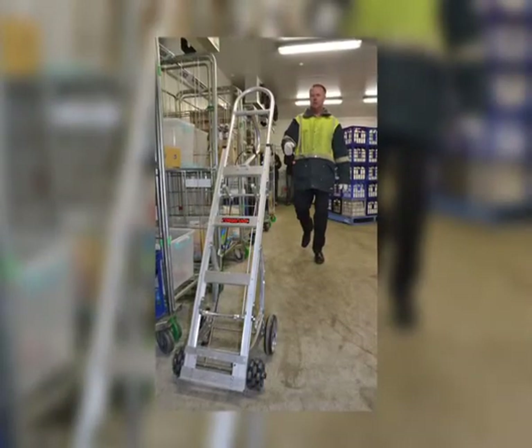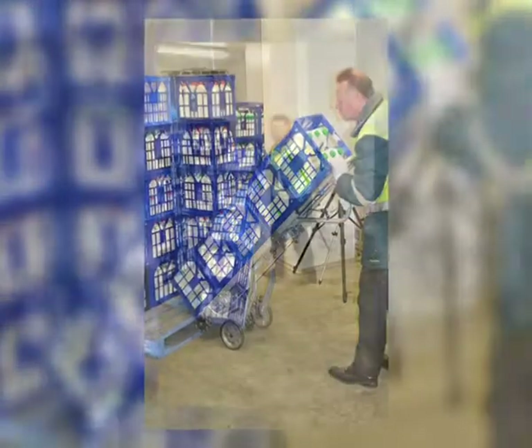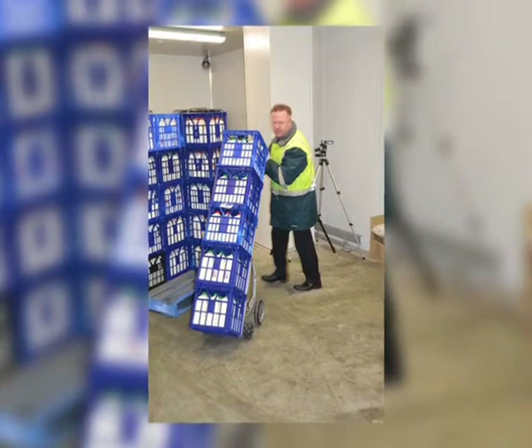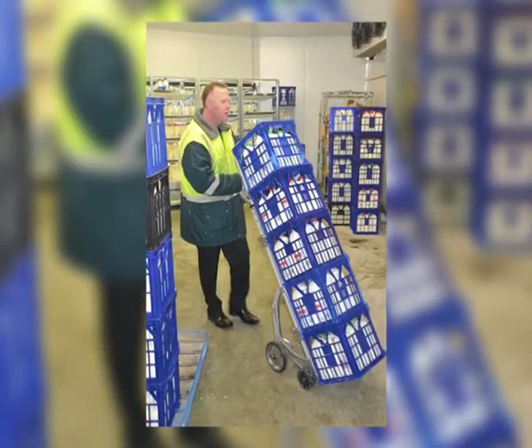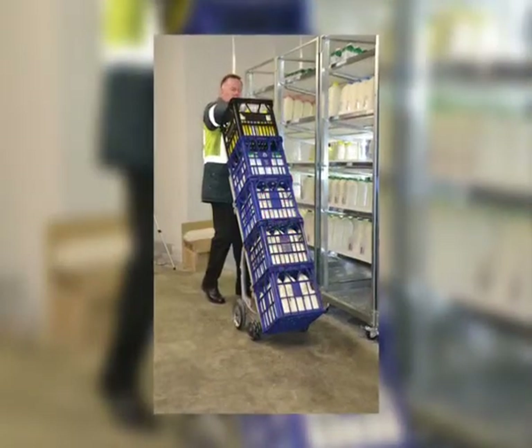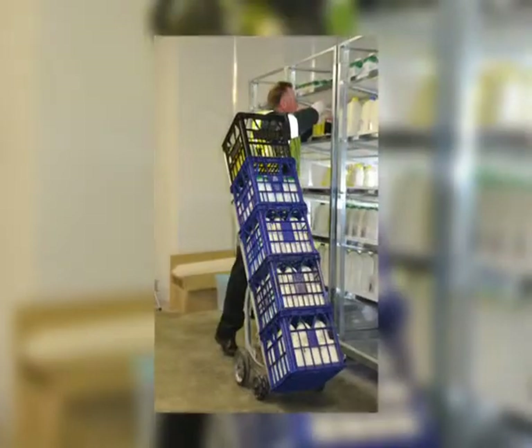A new trolley design from an Australian company called RotorCaster allows five crates to be moved around Woolworths' cool rooms and display units, negating the need for employees to manually lift and carry crates. The self-supporting nature of the trolley enables the milk to be placed into the display shelves straight from the trolley.